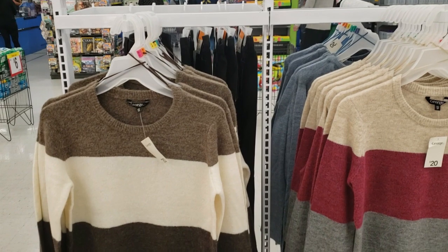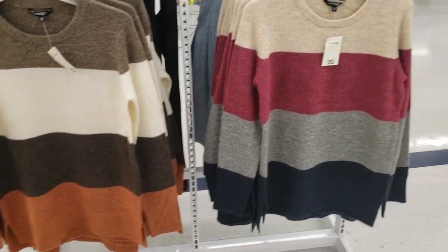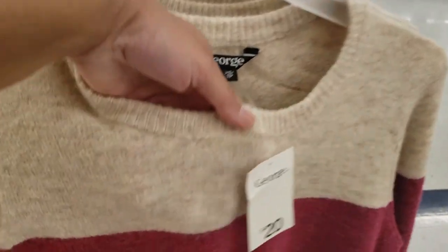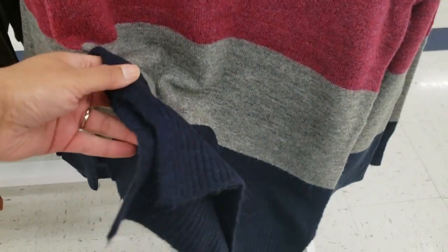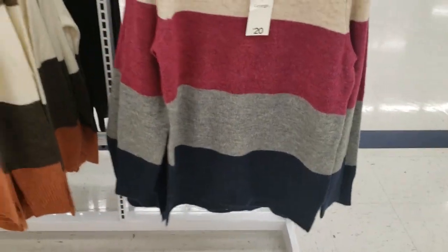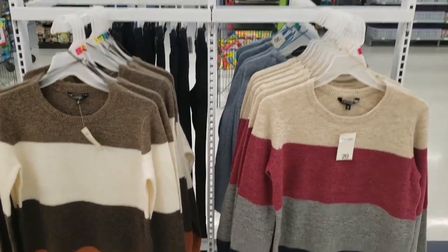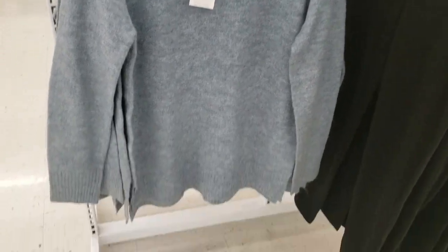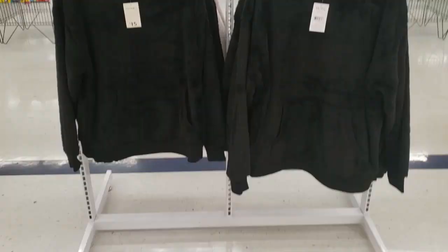I found these beautiful horizontal stripe sweaters. These are like a combination of wool — really soft. They had these two prints. There's a slit on both sides and it's a little bit longer from the back. They also had a blue color. So these were $20 each and I really like these.